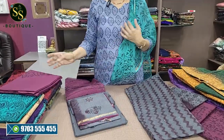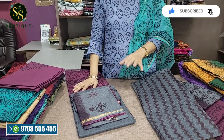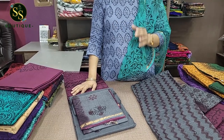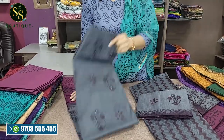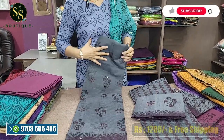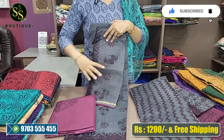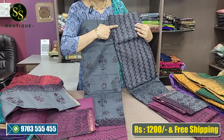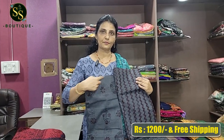When we restock, the prints are guaranteed and the color combination is guaranteed, but customers may not get the same print. There are floral designs, wavy designs, and light print variations within the same color combination.